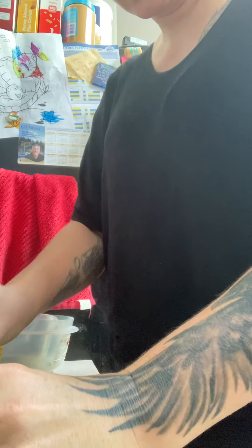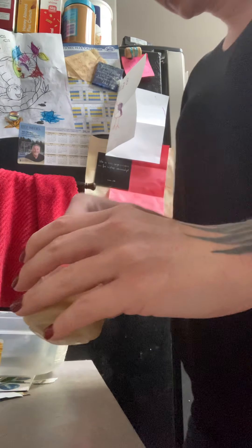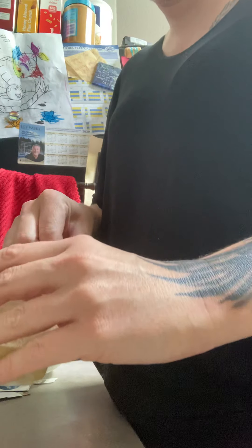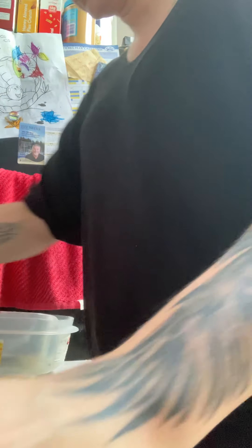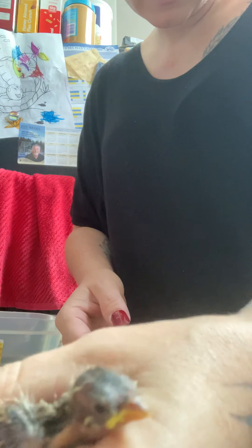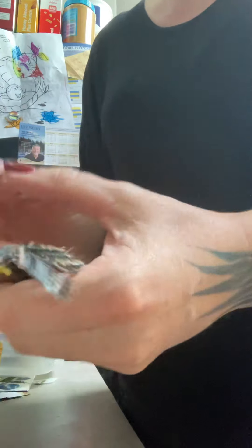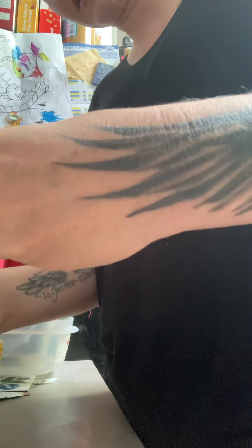Hello, we have some baby Junkos that were just brought in. A couple brought them — they found them on the ground. I'm guessing they're Junkos. They're quite tiny and cute. There's four of them, and they took very good care of them until they got them to me.